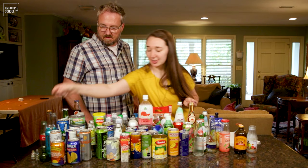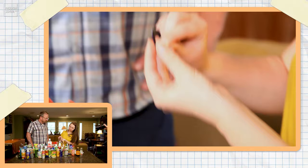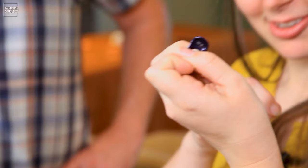The bubbly sparkling waters have different messages and different colors for each flavor. They all say different forms of hello. So this one says 'hi, you.'